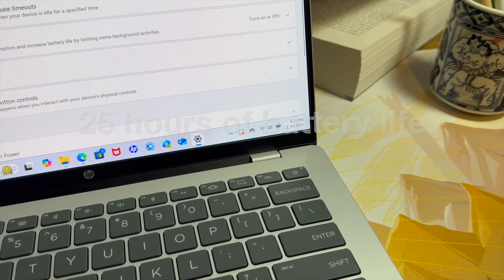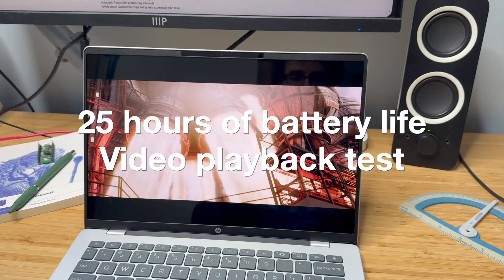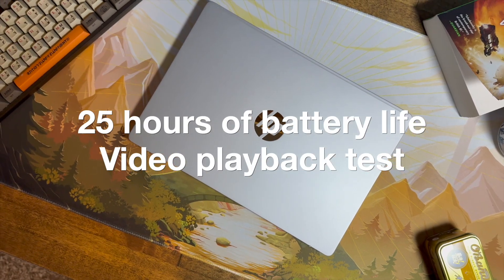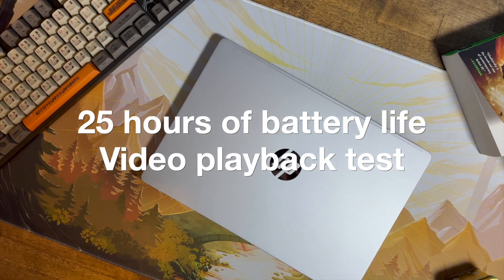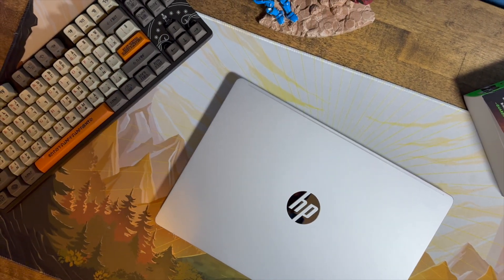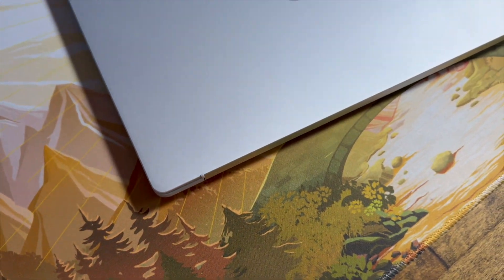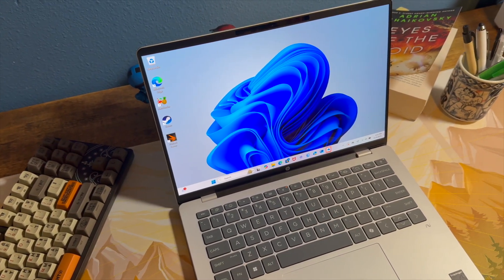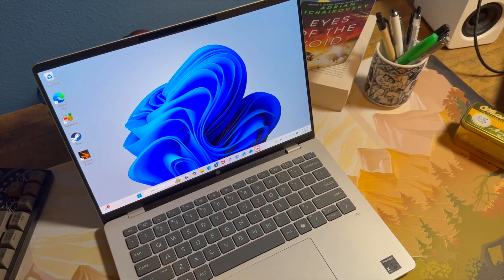The HP Omnibook 514 hit 25 hours of battery life in a video playback test, which is pretty awesome for any laptop. Most budget Windows laptops I've tested this year range between 10 to 20 hours in the video playback test, so 25 hours is great. Real-world battery life is also pretty good — I saw an estimated battery life of 16 to 22 hours, and I never actually managed to run it dry.